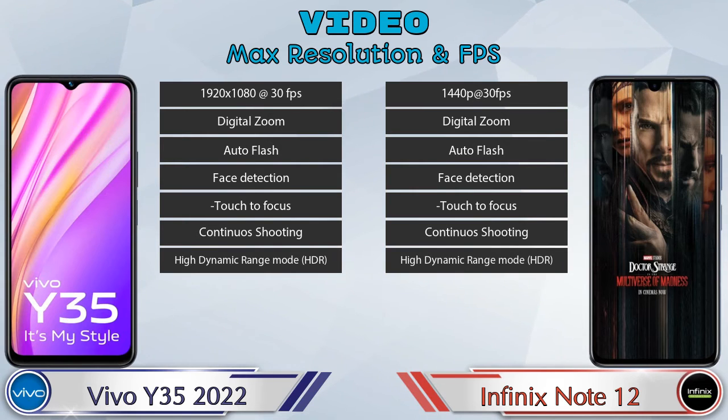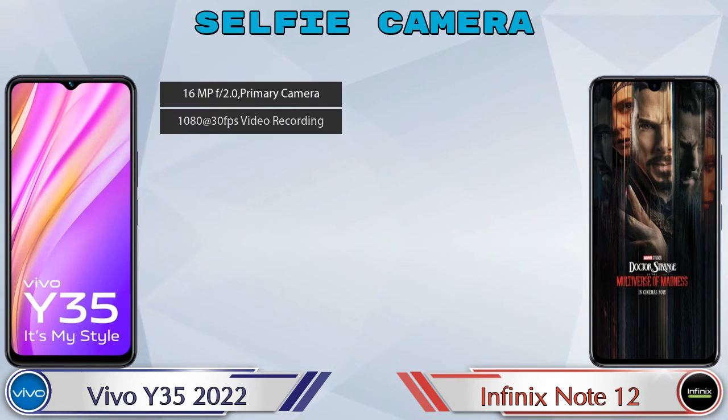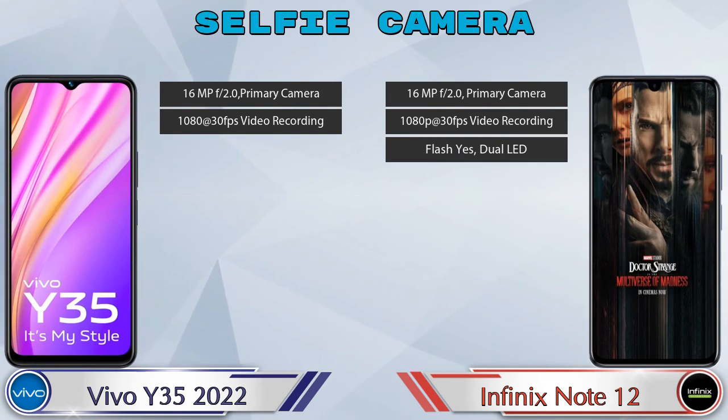For the front selfie camera, Y35 2022 has a single camera with two different features available, and Note 12 also has a single camera with three features available.